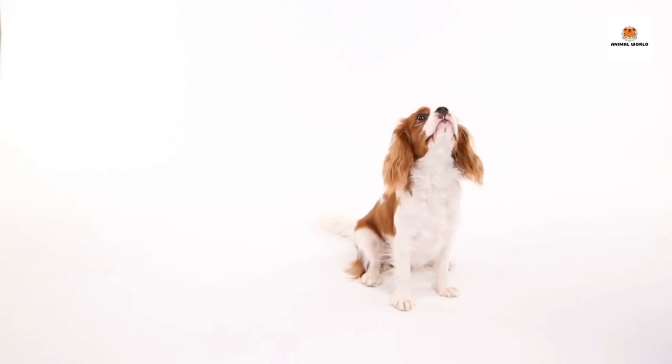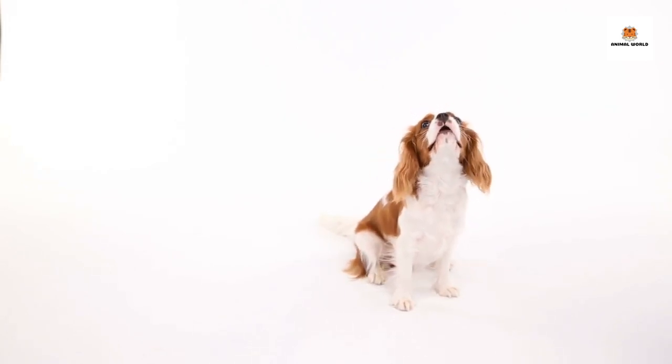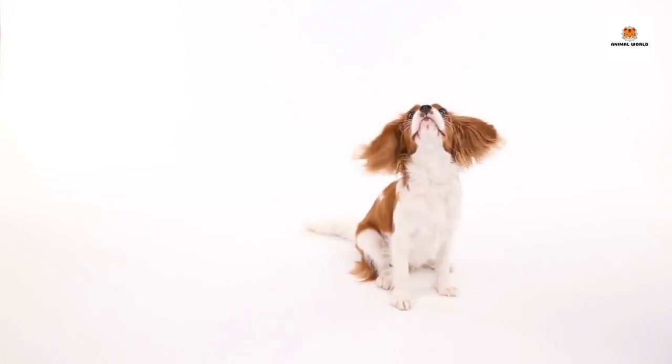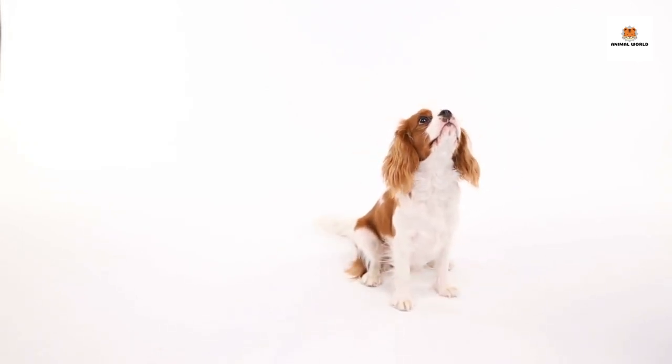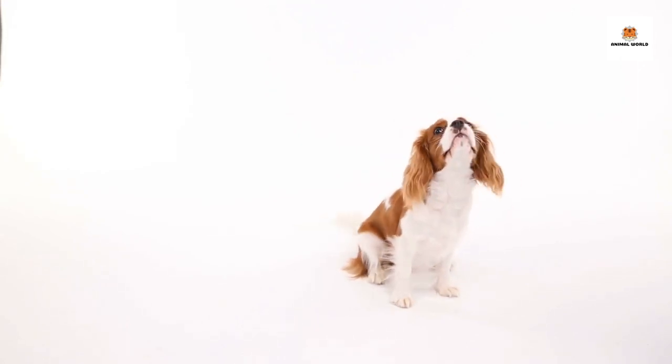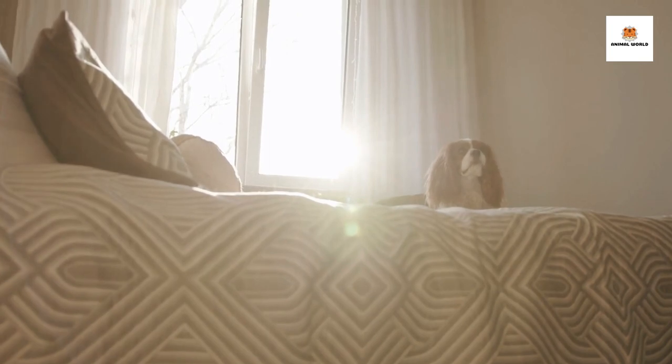One of the most distinctive features of the Cavalier King Charles Spaniel is its adorable face. They have big round eyes, a short snout, and long, floppy ears. They're small dogs, weighing between 13 and 18 pounds, and standing about 12 to 13 inches tall at the shoulder.